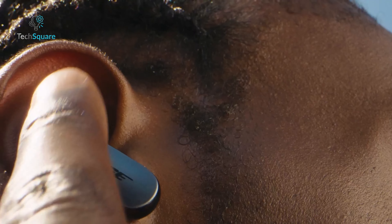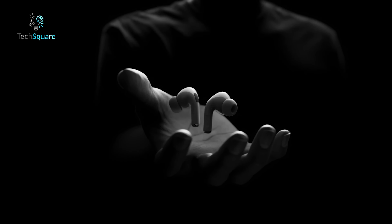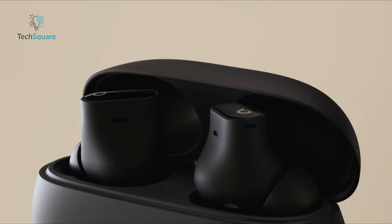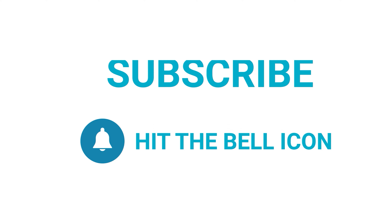That's a wrap on our top 7 earbuds for the iPhone 16. Which pair do you think will become your new favorite? Let us know in the comments below. Thanks for watching — like and share with your friends if you found this video helpful, and subscribe to our channel if you want more videos like this on your feed.